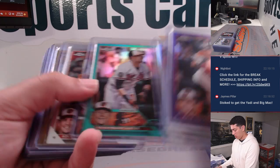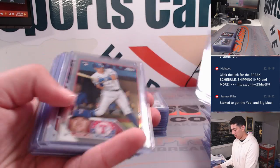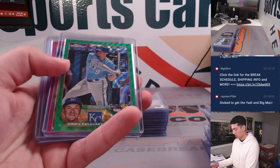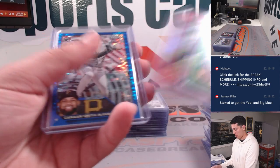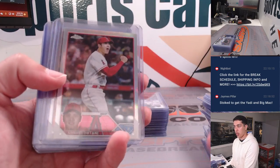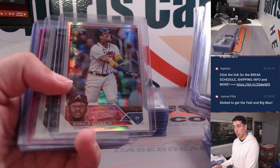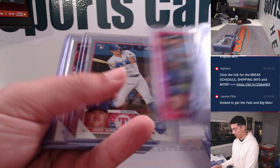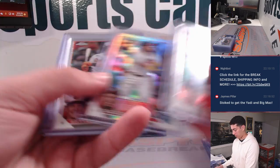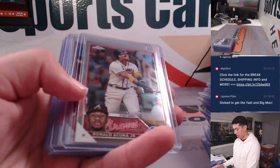Stowers. Got a gold Andrew McCutchen — gold wave out of 50. Got a nice Shohei Refractor. Acuna Prism Refractor. Another Acuna Refractor. Corbin Carroll Refractor.